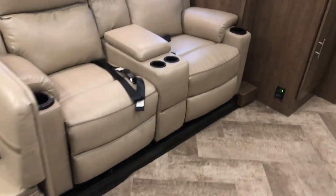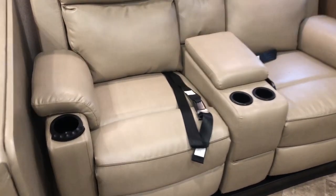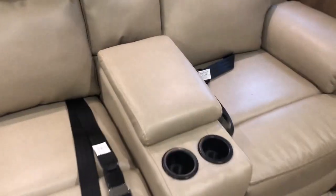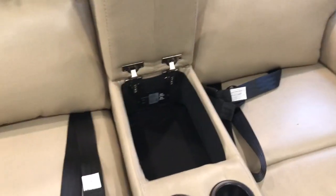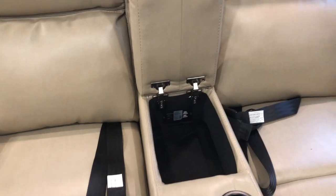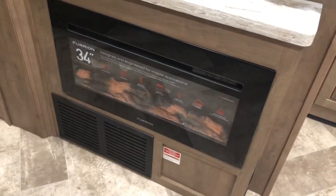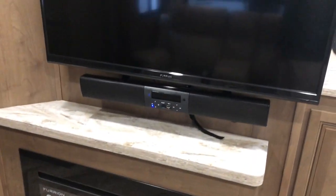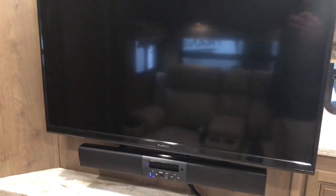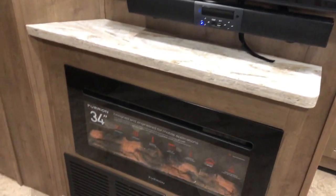Your theater seating recliners with cup holders and good storage inside. You do have USB ports and a 110 receptacle, plus lots of overhead storage. Your fireplace and TV with sound bar. More storage area as you enter the hallway.